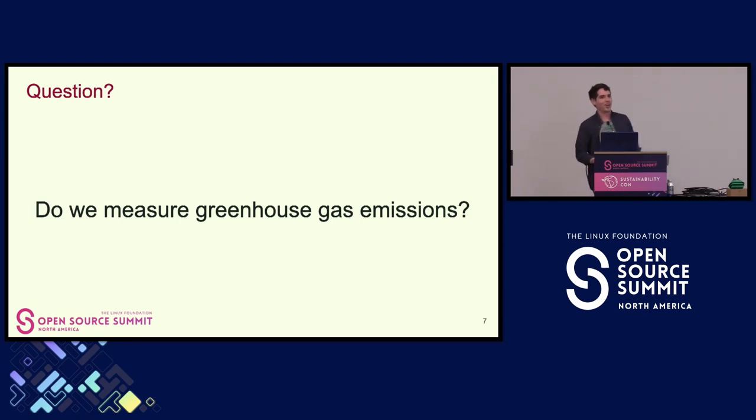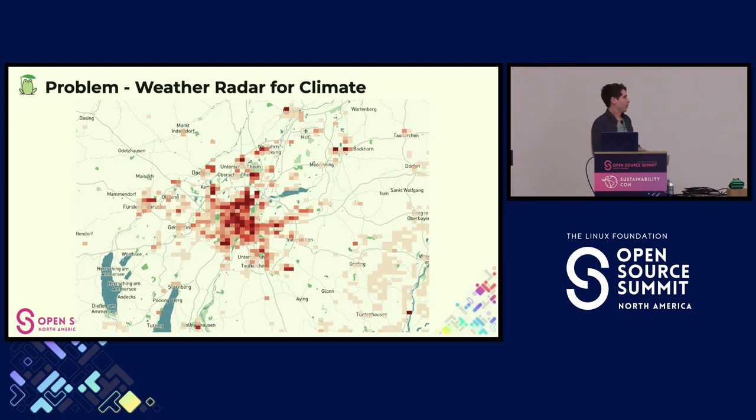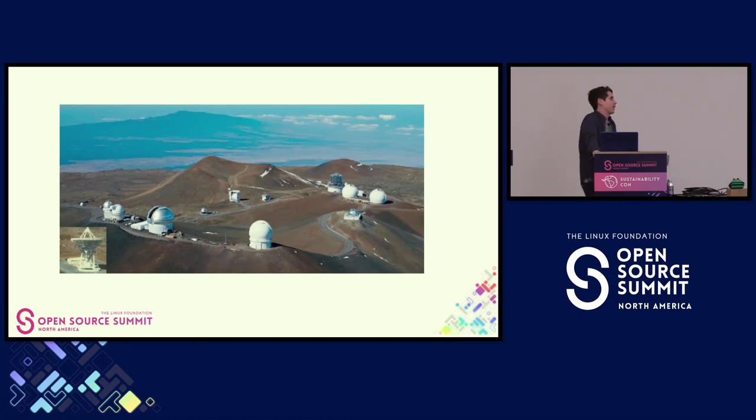But why not augment that with some measured data? I would like to see a future with weather-radar-style monitoring for greenhouse gas emissions, augmenting our data models so that when a company, city council, or policymaker makes a decision, they do so based on measured data and can verify it works over time. We do measure a little bit — I was perhaps extreme saying we don't at all — but unfortunately we have very few sites. In the US, there are probably 20 sites measuring this.